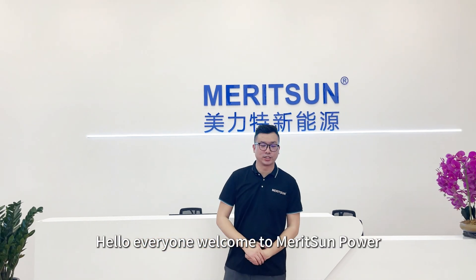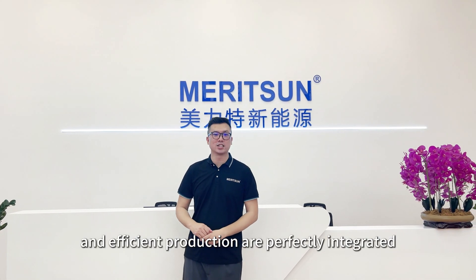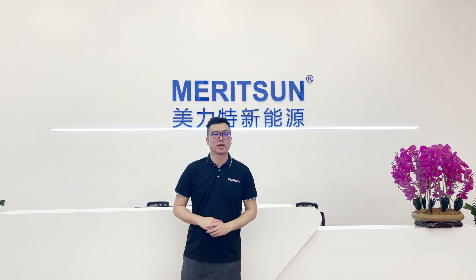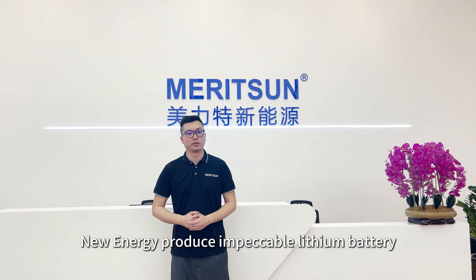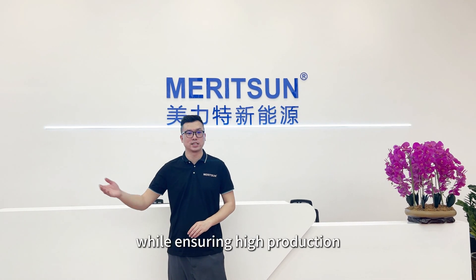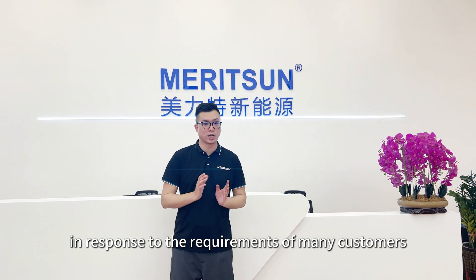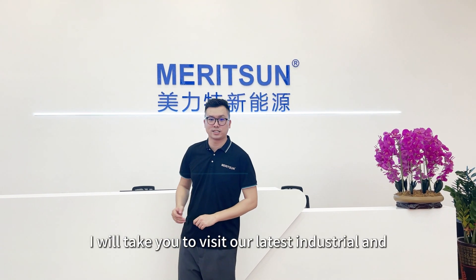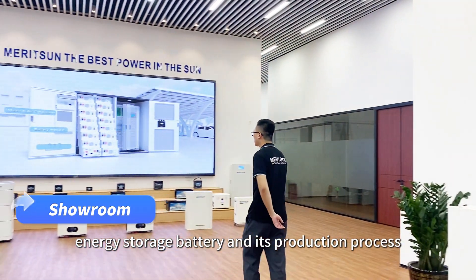Hello everyone, welcome to Meritsun Power, a place where new energy technological innovation and efficient production are perfectly integrated. Many customers have always been curious: how does Meritsun New Energy produce impeccable lithium batteries while ensuring high production? In response to the requirements of many customers, today I will take you to visit our latest industrial and commercial energy storage battery and its production process.